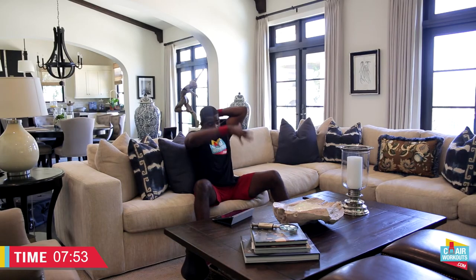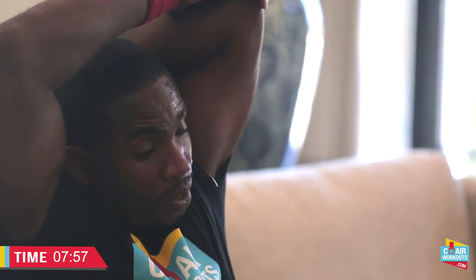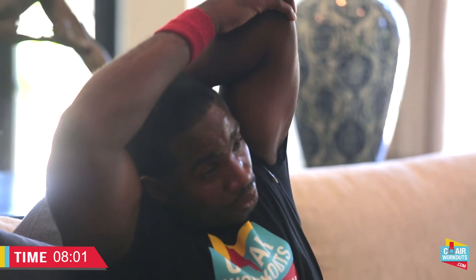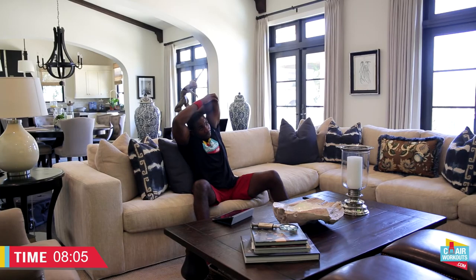Arms right here — reach up, gently pull, and give me that side bend. Oh yeah, that felt so good. Let's stretch out. Sometimes when you're sitting down and you don't want to do a full workout, remember to stretch as well. Because when you're sitting down, you're locking your body in a position where it shouldn't be. And relax.